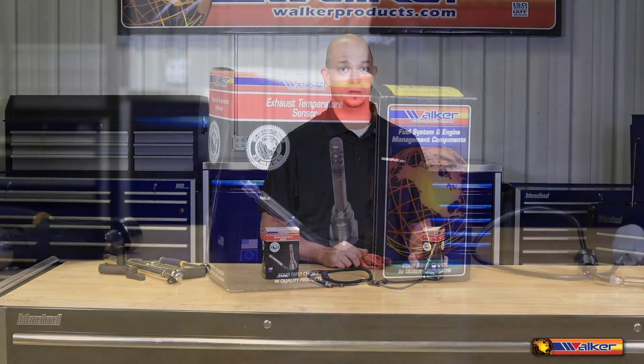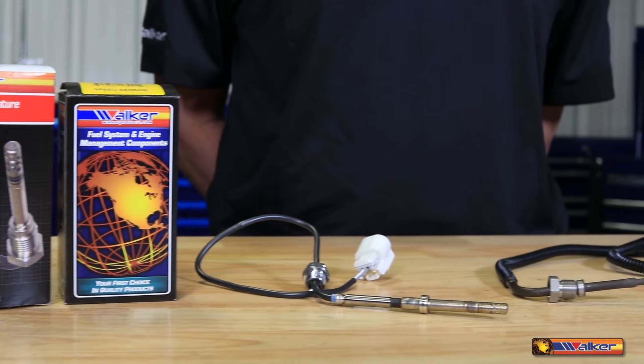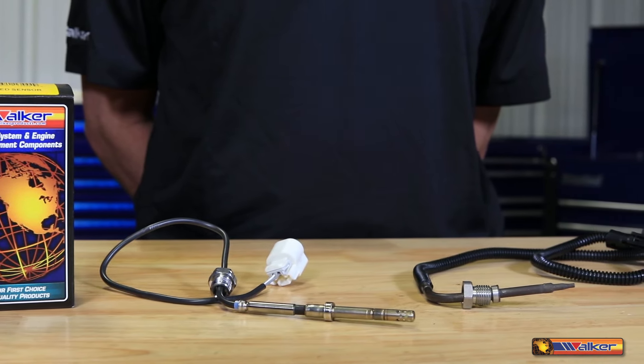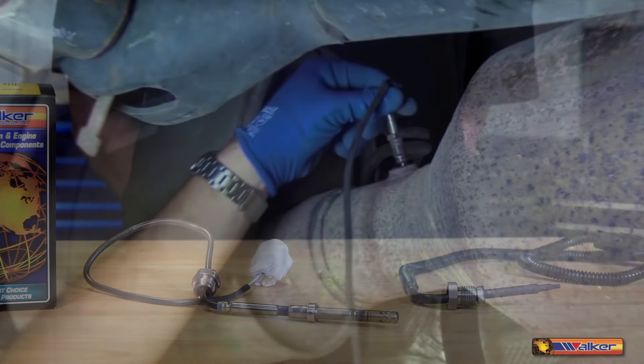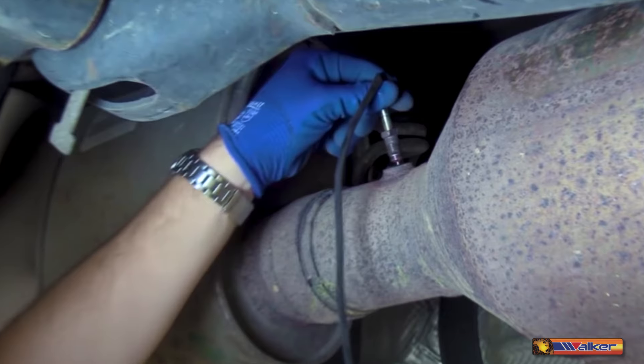The exhaust gas temperature sensor, also referred to as the exhaust temperature sensor or high temperature sensor, contains an element that changes in resistance as it detects variations in the temperature up to 900 degrees centigrade in the exhaust system of the vehicle and transmits the information to the computer.